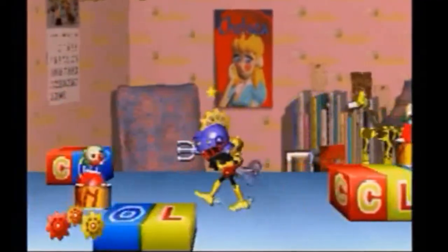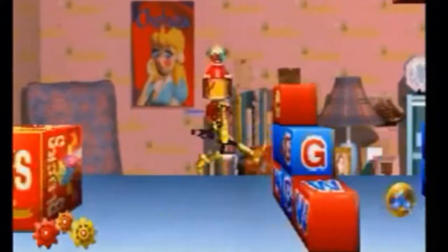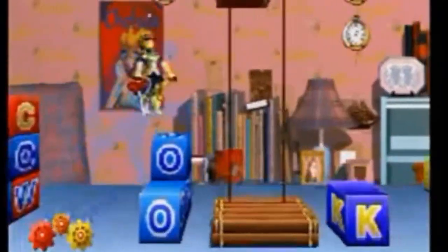Then there's Clockwork Knight, a zany platformer where you play as a wind-up knight stabbing people with your key. It's a pretty fun game — really, really hard, with awesome boss fights. The graphics are really neat; it's a 2D sprite-based game similar to Donkey Kong Country. I actually think this is a really fun game.